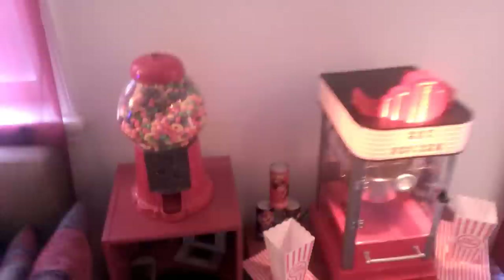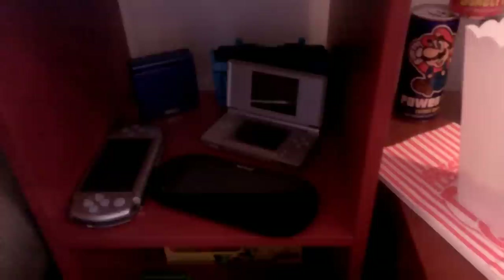Over here we've got another candy machine — everyone in this house loves candy, so we've got lots of candy machines. And then we've got our handhelds: the Vita, the PSP, a DS, a Game Boy Advance, another DS, the Super Mario Brothers Limited Edition 3DS, and a neon green Game Boy Color. The boxes are for our tablet computers.